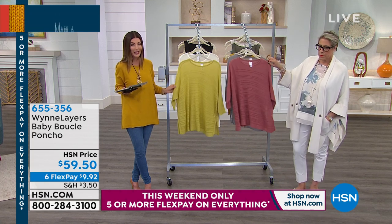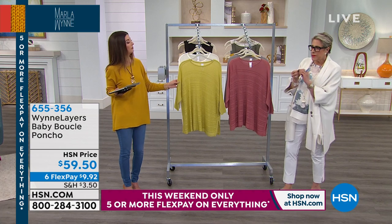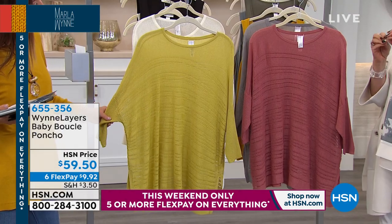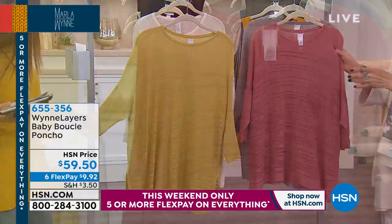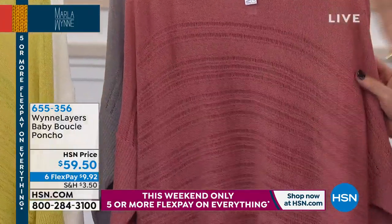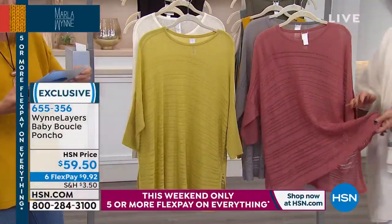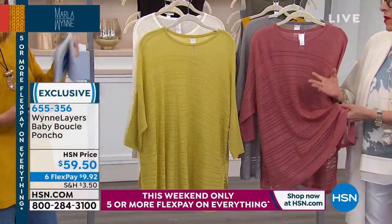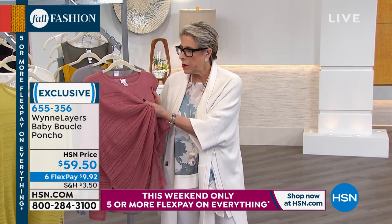This is what I call the luxe, luxe, luxe knit of the hour — it's called a baby boucle. A boucle yarn has a slight buckle, like a little kink in it. If you know St. John Knits, that's a boucle. It has a texture and I prefer a crepe hand — this has a slightly crepe hand to it.